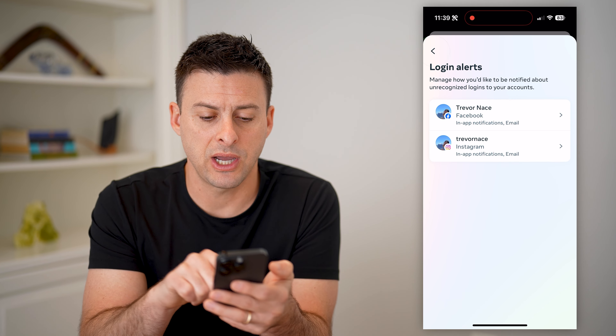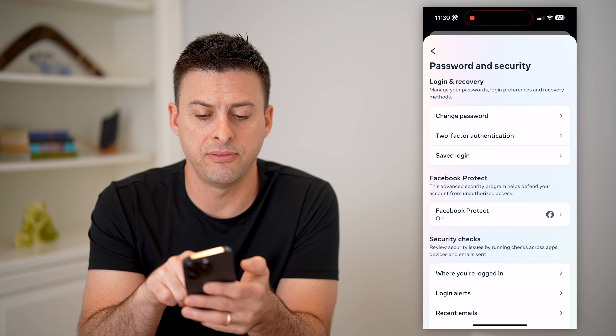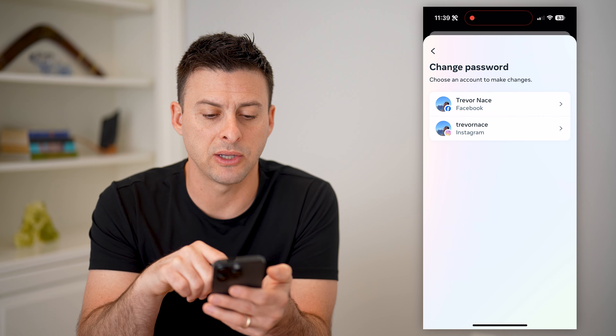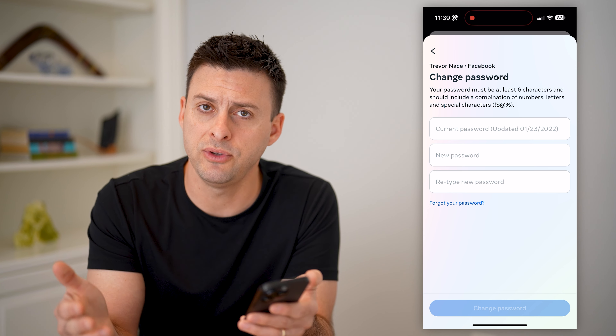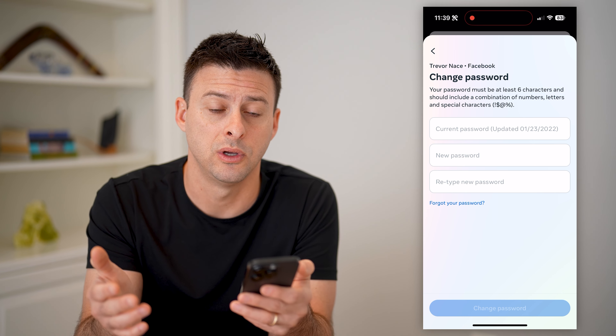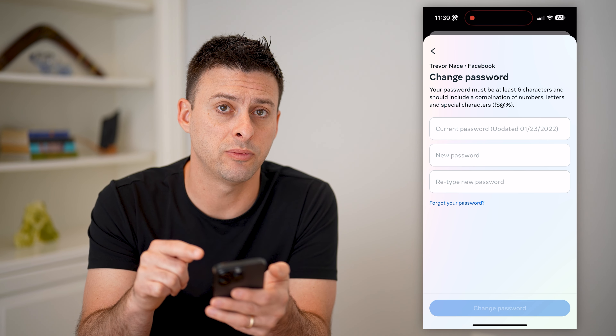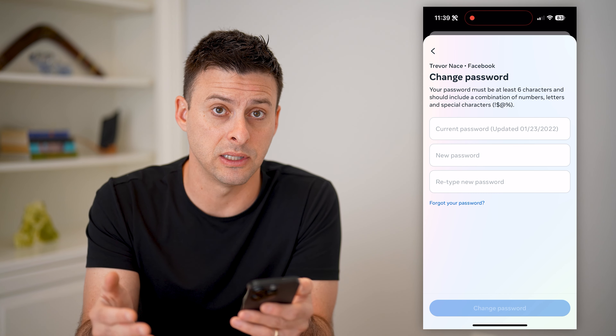Now that we've checked that, let's go back. I would recommend tapping on Change Password, then Facebook, and updating your password to something new. If you suspect somebody hacked in, or even if they're trying to, I'd recommend changing your password to something long and not easily guessed.